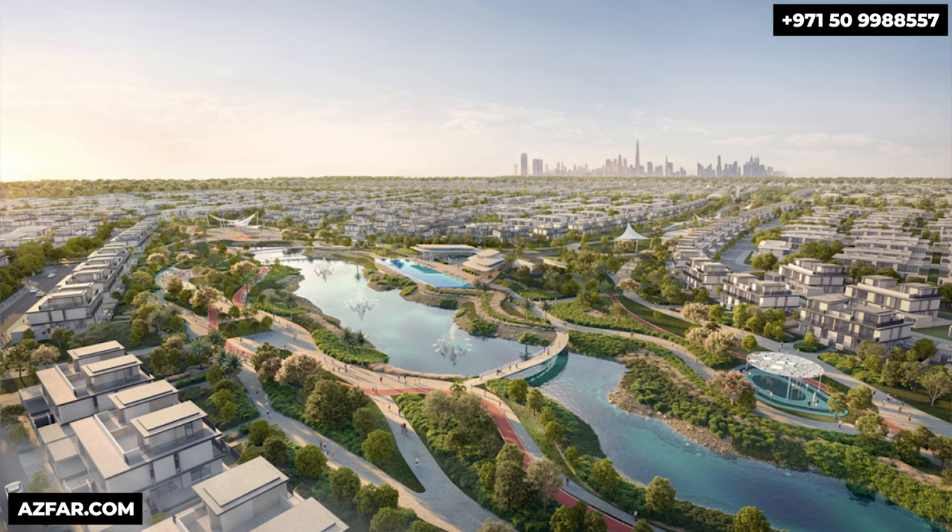This is the new master development by Emaar: the Heights Country Club and Wellness. It's like investing in Springs, Meadows, and Emirates Hills around 20 years ago. You now have an opportunity to invest in a wise future. Let's dive into the details and discover why the Heights Country Club and Wellness could be your next smart investment.